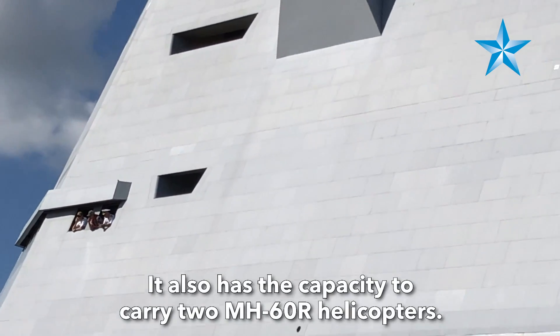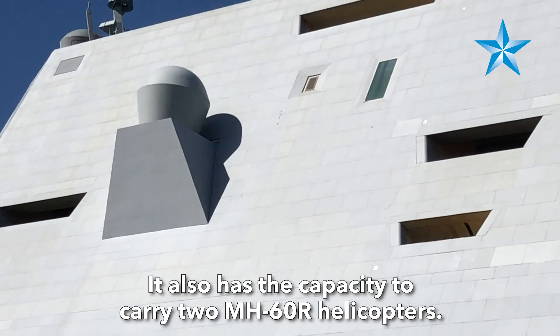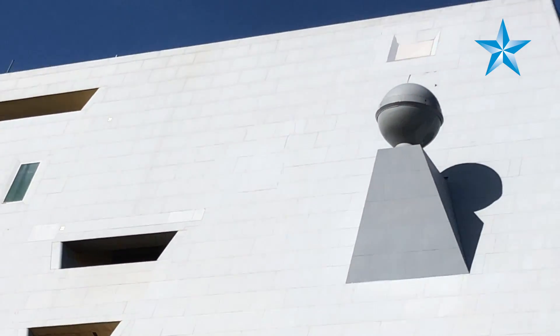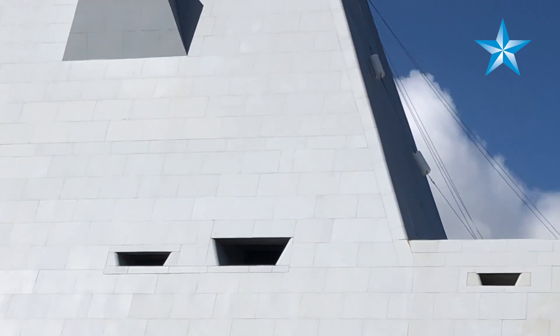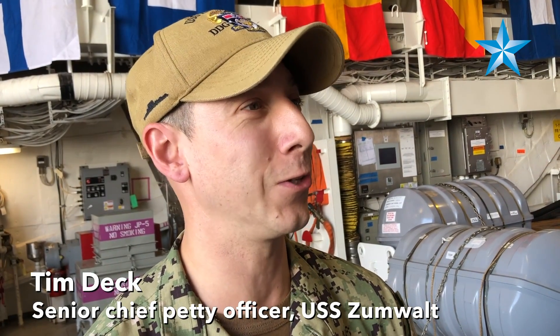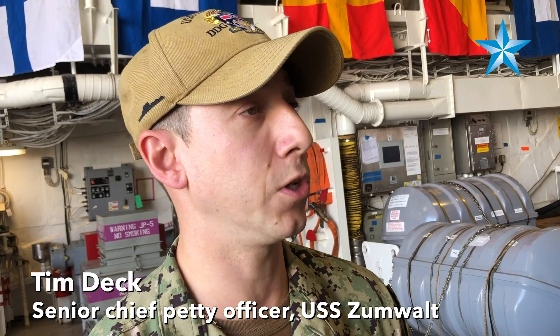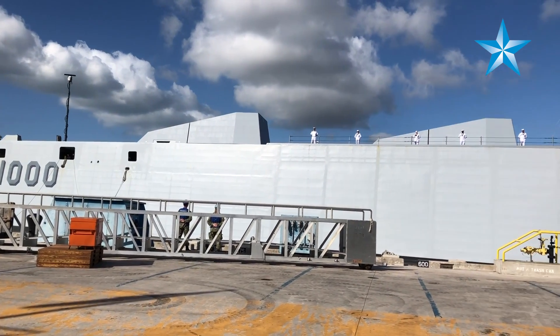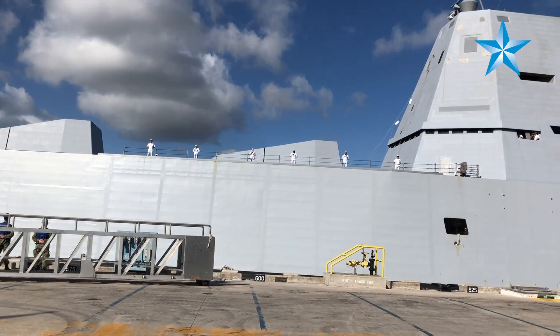On board Zumwalt, the entire ship is new from the keel up — from the propulsion system to the weapon system, to the radar system, to the sonar system. We have to put aside what we've learned from other classes and start learning afresh. There's a learning curve, and many of us regardless of rank or pay grade are on the same learning curve, which brings us together and makes us more close-knit.